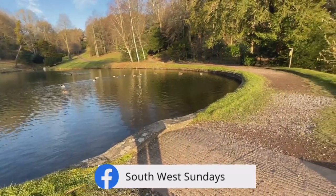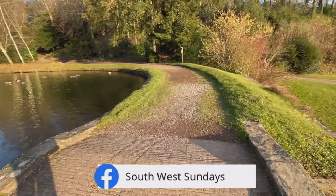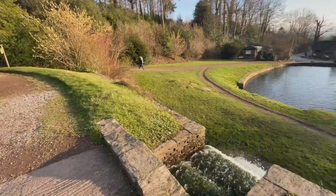I find Hestercoombe a really refreshing place for a walk around. There are so many waterfalls and water features.